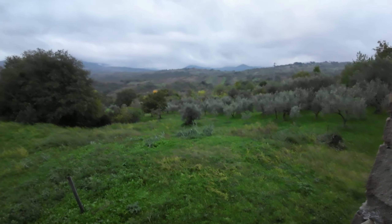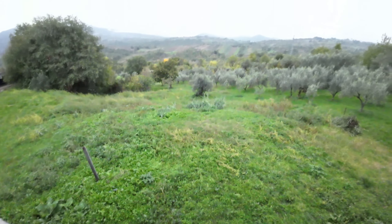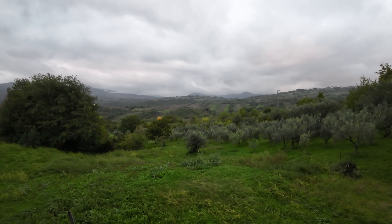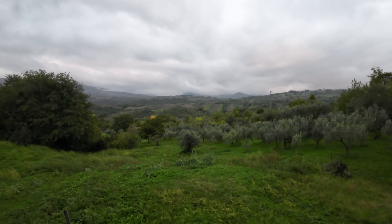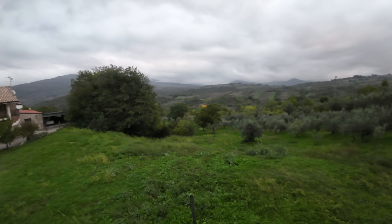The land is exactly in front of the house, gently sloping down, with some olive trees — just one or two olive trees — and some fruit trees as well.